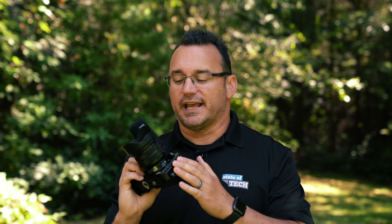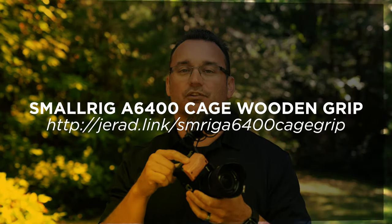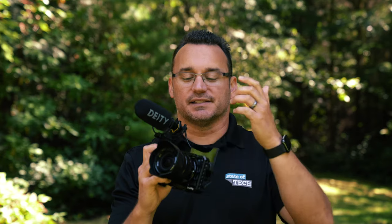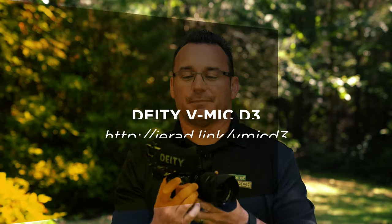I went ahead and put a SmallRig cage on the camera because I wanted a little bit more to hold on to, which is why I also got the wooden grip — it gives you a really nice amount of camera to hold on to. This camera setup is still super lightweight with no strain at all carrying it around. With a little attachment you're also able to get the microphone on here and up and out of the way. Obviously if you were putting this cage on an a6500 or a6300, you wouldn't need this adapter — you could just put the microphone right in the hot shoe mount. But with the a6400 we want the articulating screen to pop up unobstructed, so we need that small SmallRig adapter.